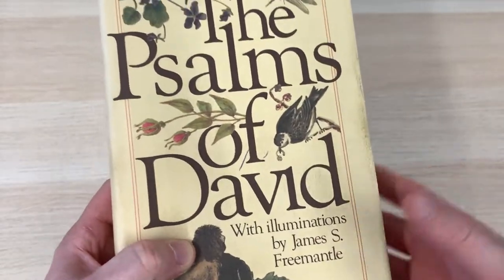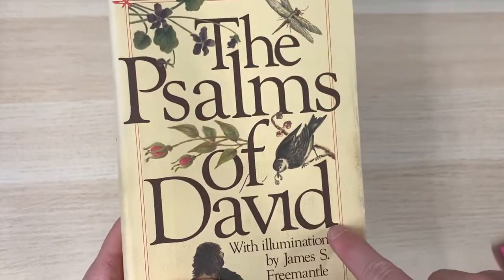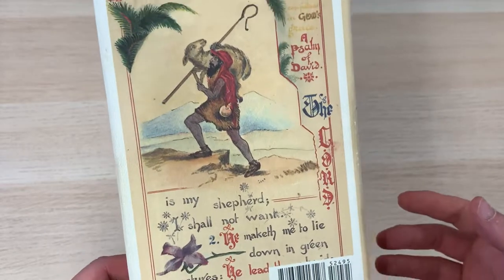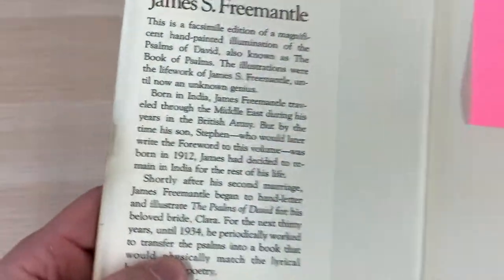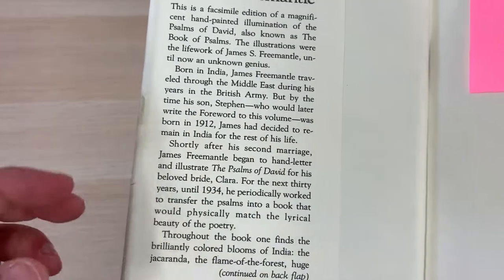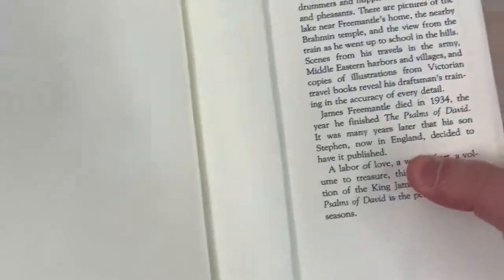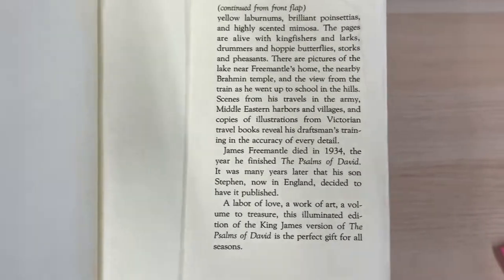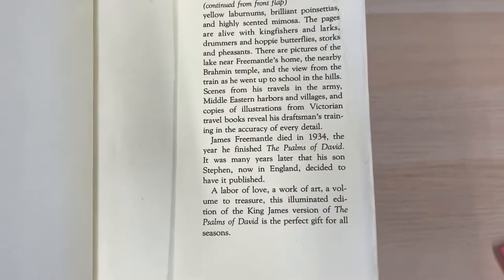This man, over the course of thirty years, reproduced and interpreted the Psalms by hand. It was basically produced over the course of thirty years in India, from 1904 till 1934, kind of dedicated and devoted to his wife — which I thought was really quite romantic and quite nice. The artwork in here is very much influenced by his surroundings in India. He died in 1934, which was the year that he finished this book.